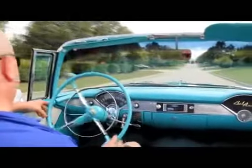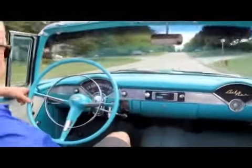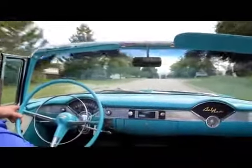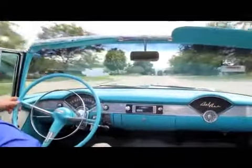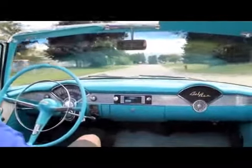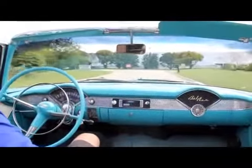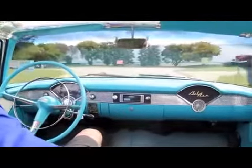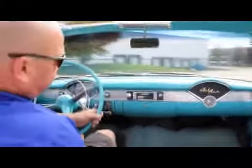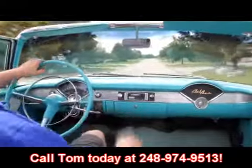Let's take this '55 convertible for a ride. It's a real cruiser, I tell you — the motor runs awesome, transmission shifts good. You put the hammer down on this thing, it will go. At Vanguard Motor Sales, we're not a consignment dealer. We spend a lot of time checking these things out. We're also shipping experts — we can ship this thing anywhere in the United States or out of the United States. So call us at 248-974-9513.